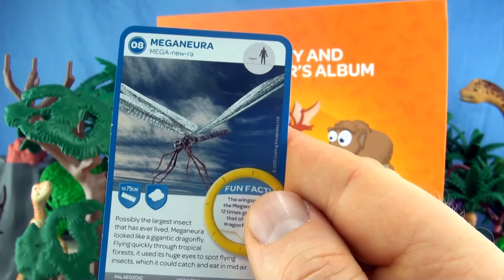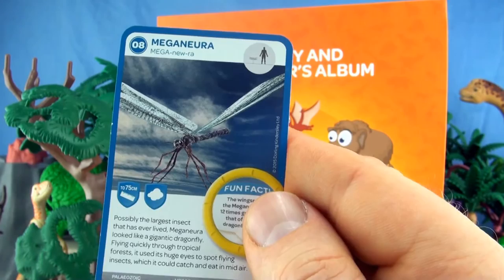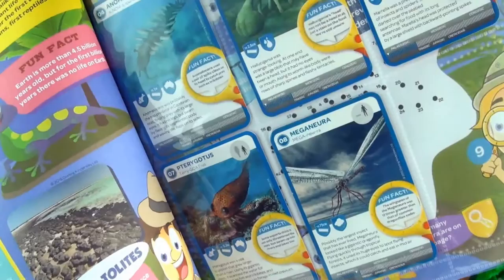Number 8, Meganura. Probably the largest insect that has ever lived. Meganura looked like a gigantic dragonfly, flying quickly through tropical forests. It used its huge eyes to spot flying insects, which it could catch and eat in midair.